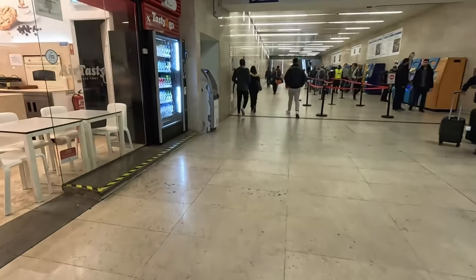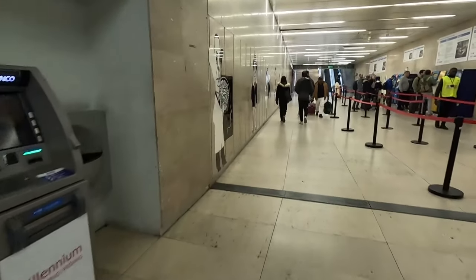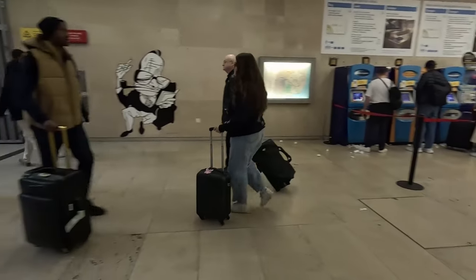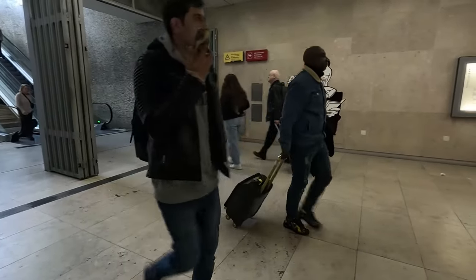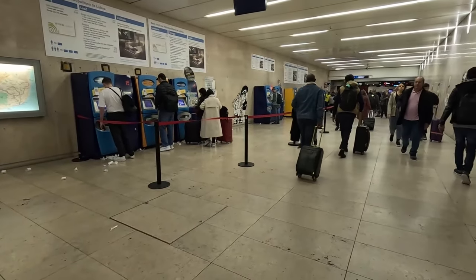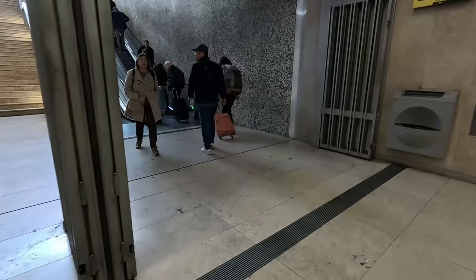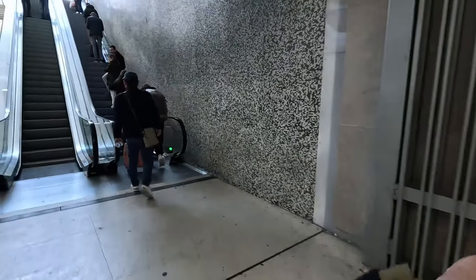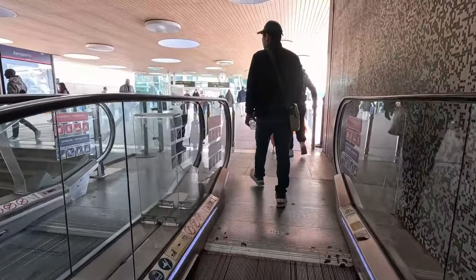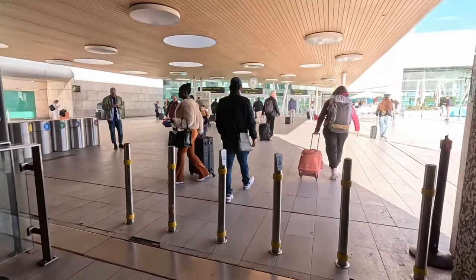This is the airport station. If you're coming from the airport you'll be coming the opposite direction. On the right hand side you can see there are machines to buy your ticket, which I showed earlier, so you can buy either a day pass or a one-ticket pass from there. As you come down the escalator you'll see the queue — buy your ticket and you can get on the subway.